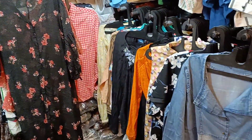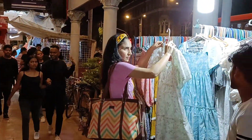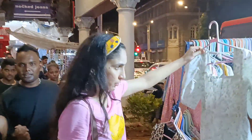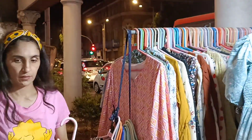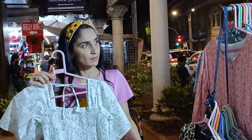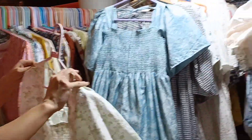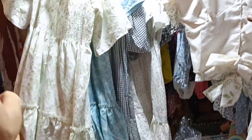I spotted some lovely summery dresses — I really liked this plain white dress, perfect for the summer season. All these dresses were priced between ₹400 to ₹600 and came in nice colors. There were also some lovely peasant dresses available in beautiful patterns and colors.